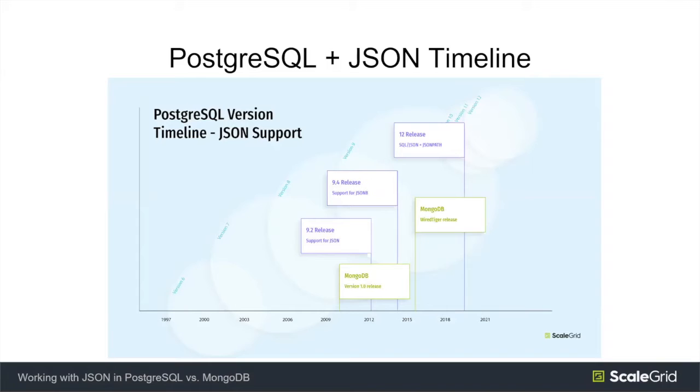JSON support in Postgres has gotten progressively better over time. Initial support was in 9.2 for the JSON data type, not to be confused with the JSONB data type. The next release was 9.4, which added support for JSONB. The next significant release is PG-12, which added support for SQL JSON and JSON path — essentially the SQL standard supporting JSON as a first class feature. Comparing with MongoDB, initial releases were in early 2012.